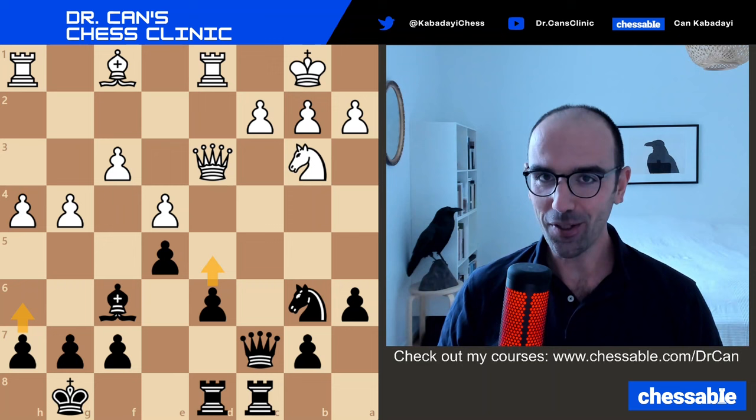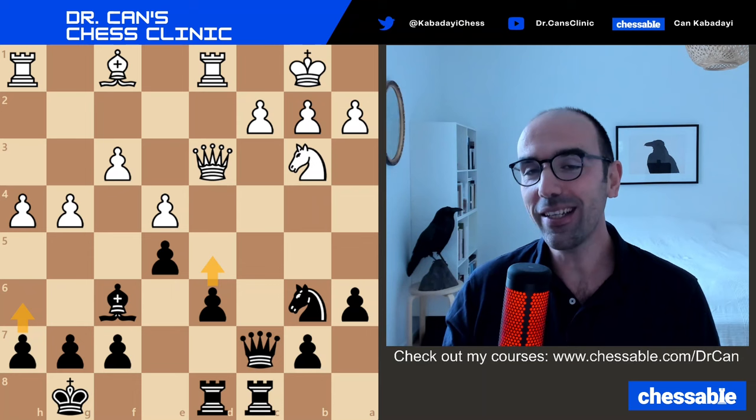I'll also give you a chance to avoid the chess crime or punish the opponent's chess crime in such positions. Give me feedback — hope you liked this video. Do these mistakes speak to you personally? I'm very curious about this. Please give me a like or subscribe if you enjoyed this video, and more similar content will follow soon. Thank you so much, folks. Bye.